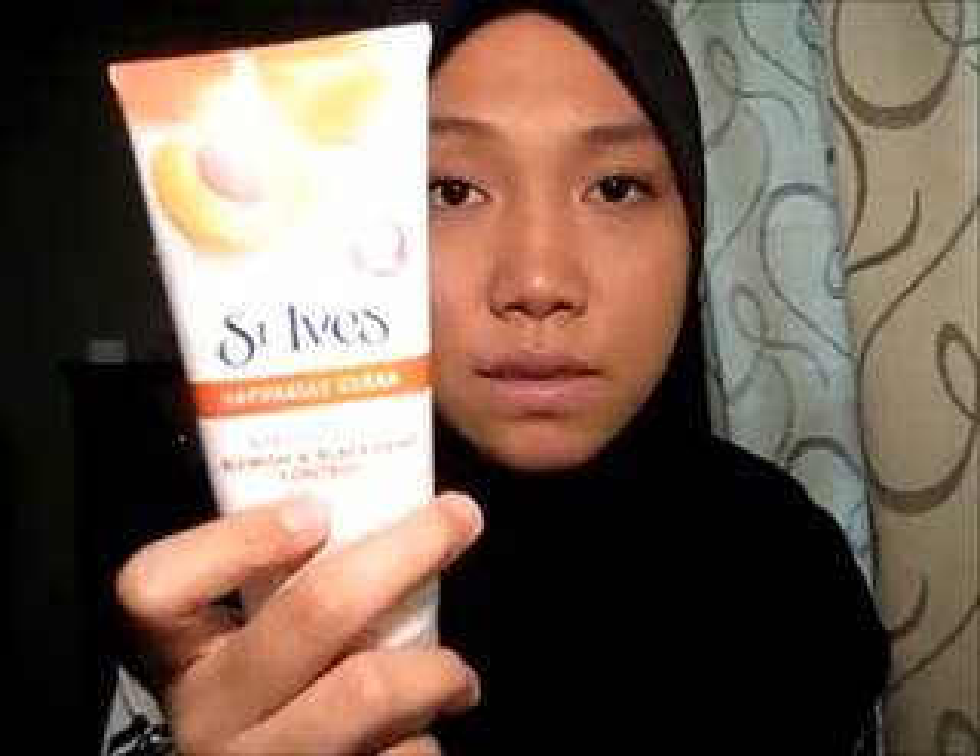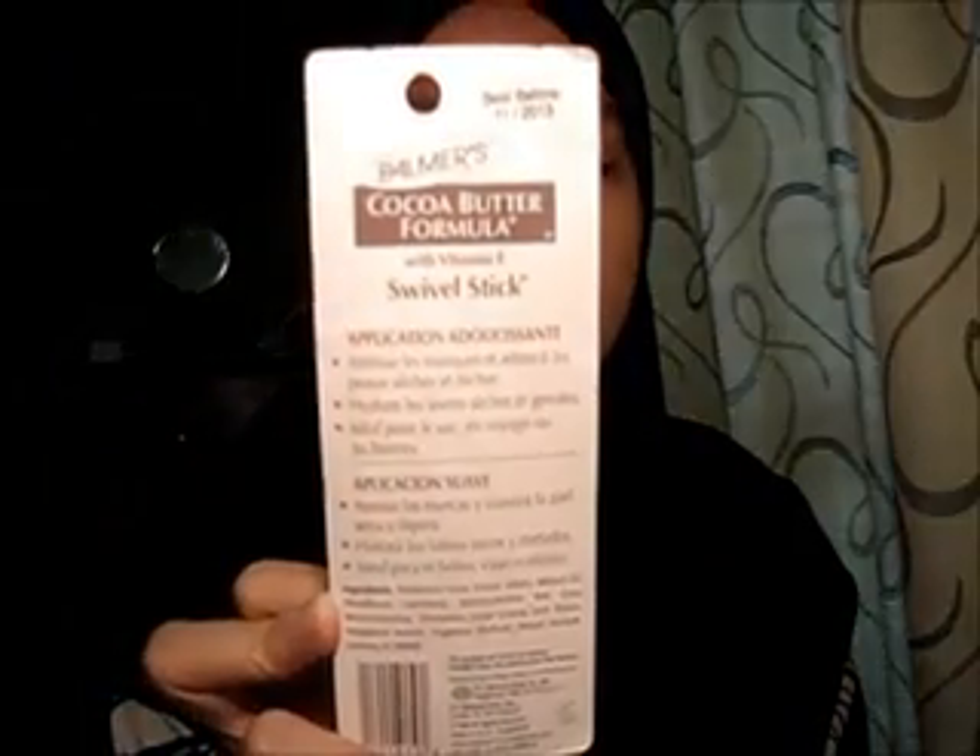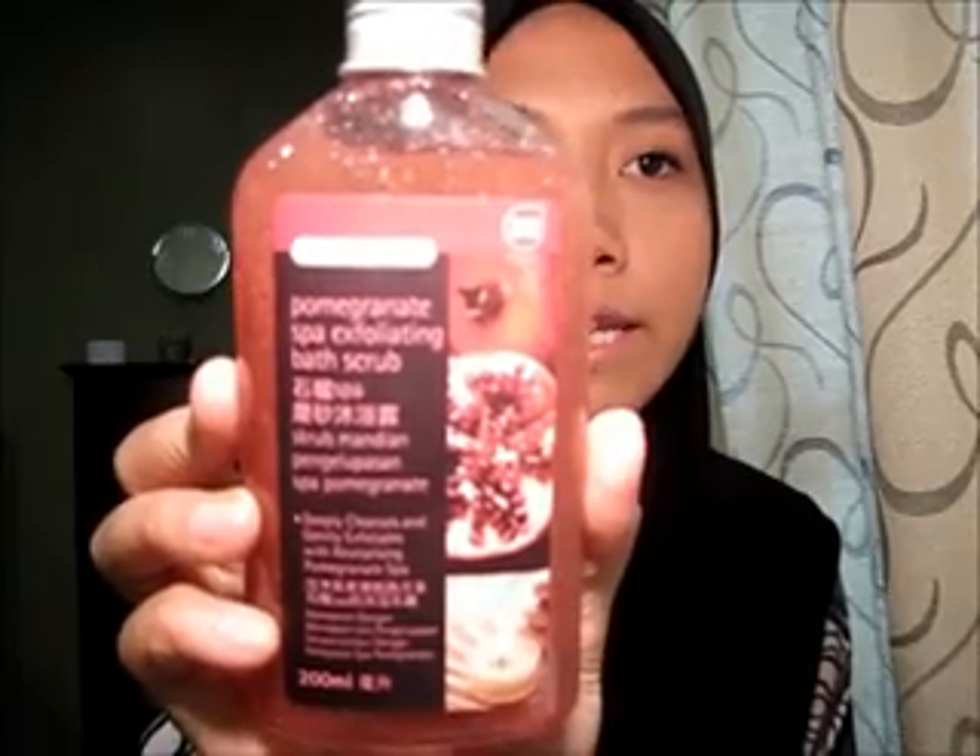Then I went to Guardian where it was 18.90, so if you want to buy two, go to Watson, and if you only want to buy one, please go to Guardian. Now moving on to Guardian, another pharmacy. I picked up the Palmer's Cocoa Butter Formula with Vitamin E — I wanted to try this. It smells amazing, like vanilla and some coconut.